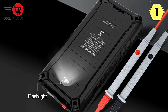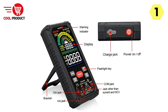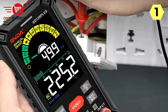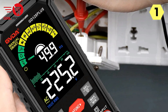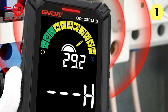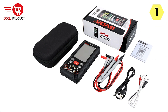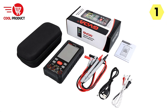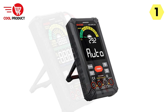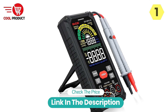Equipped with a K-type temperature probe, the GVDA multimeter allows for temperature measurements ranging from -40°C to 1000°C (-40°F to 1832°F), adding versatility for a wider range of tasks. The input jack indication feature provides visual feedback when changing measurement modes, ensuring accurate probe insertion and minimizing errors. The GVDA Smart Multimeter excels in delivering versatility, accuracy, and user-friendly features for professional electricians, hobbyists, and DIY enthusiasts alike.